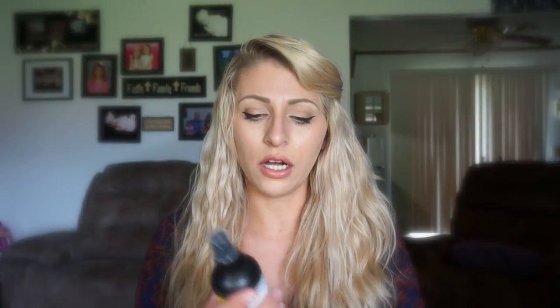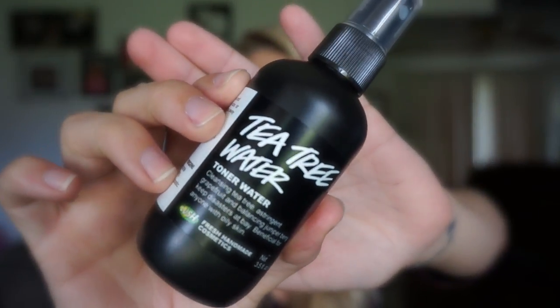Next, I also got the Tea Tree Toner Water. I've been experimenting with how to use it and what works best for me. It says it's a toner water with cleansing tea tree, astringent grapefruit, and balancing juniper berry that keeps disasters at bay — beneficial for anyone with oily skin. And it's alcohol free. So I was really excited to try this.